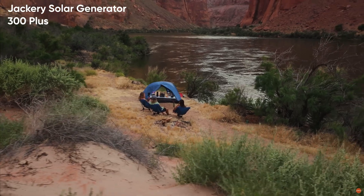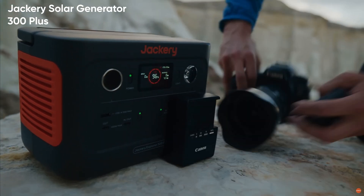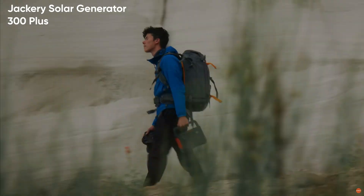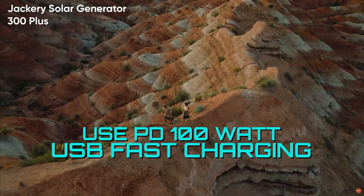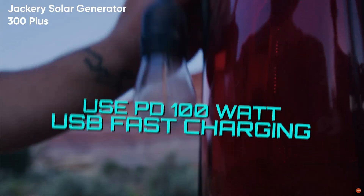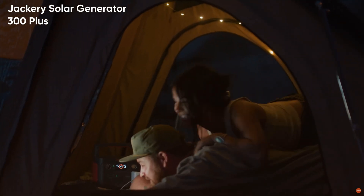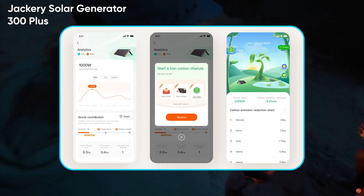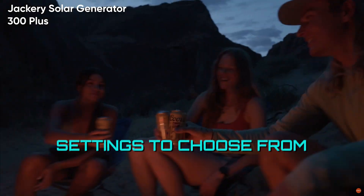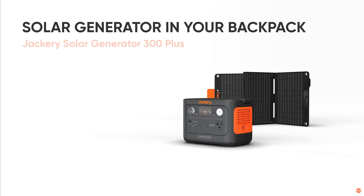It only takes four hours for the solar generator to become fully charged via solar panels through connection with a 100-watt Solar Saga solar panel. Additionally, the PD 100-watt bi-directional USB-C ports enable quick charging for multiple devices simultaneously. You can easily manage your Explorer 300 Plus via Wi-Fi or Bluetooth, as the Jackery Smart App allows you to fully monitor the remaining battery levels and more. Multiple advanced settings can be customized to meet your individual needs, ensuring around-the-clock energy control.